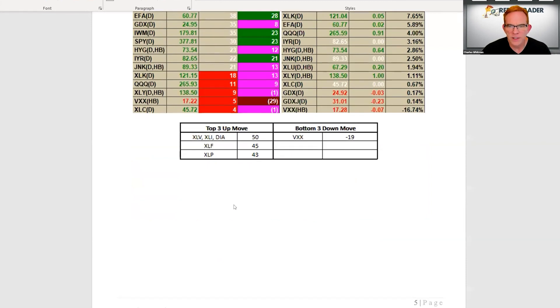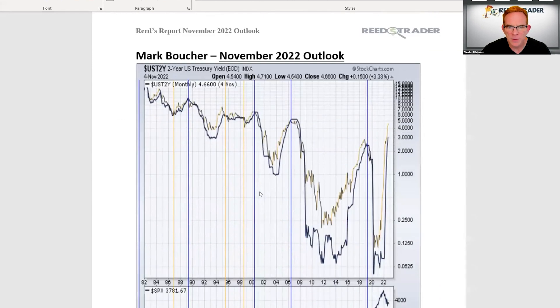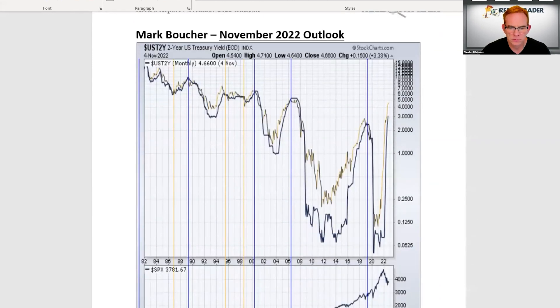The VXX has remained near yearly lows, which is pretty amazing considering we're not that far from the lows. With that, I'll turn it over to Mark.